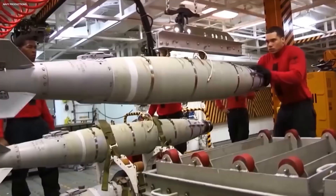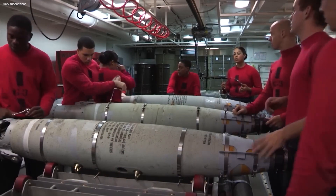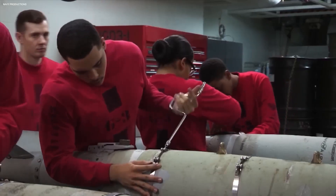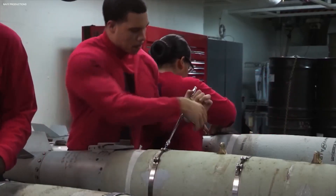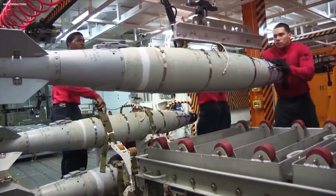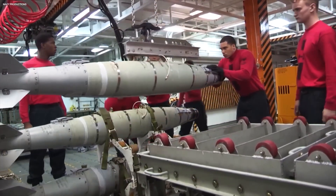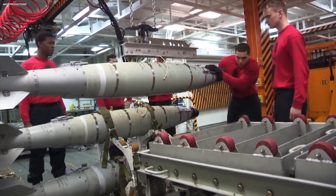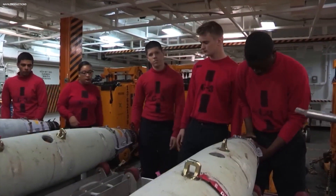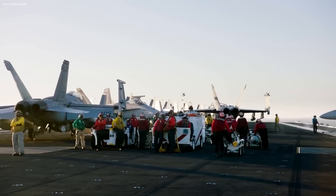Here, ordnance handlers play an irreplaceable role, meticulously inspecting, repairing, and preparing the weapons for their deadly duty. The Crazy Bomb Farm is a world where meticulous precision is a matter of life and death, and every second counts. Technicians must be quick yet precise — a split-second delay could spell disaster.